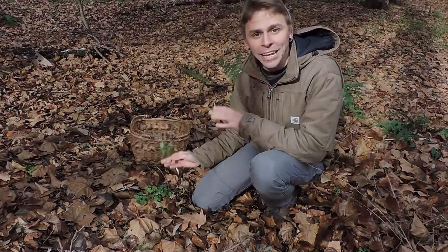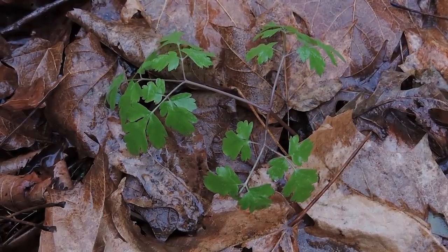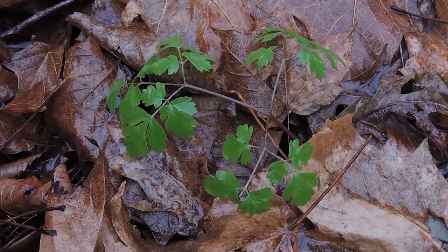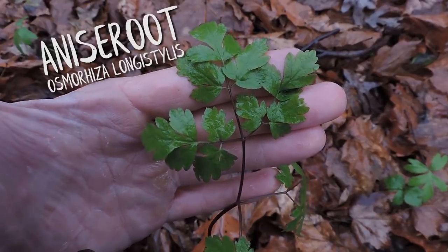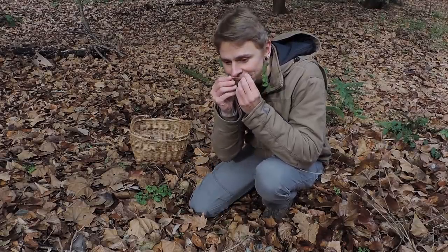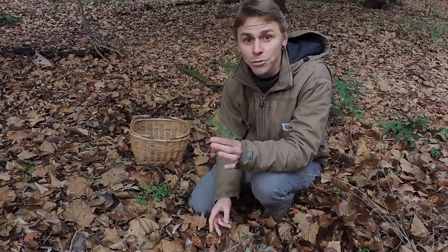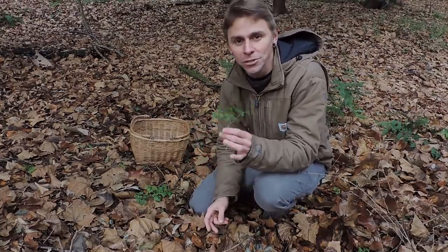Right off the bat, this is a plant I know I want to include in the wild vegetable broth because it's very aromatic. This is a member of the Apaceae family, or the celery family. This one is anise root, Osmeriza longistilis. When crushed, it smells like anise or black licorice, so it's pretty easy to positively identify if you use your nose or even taste it. But you have to positively identify it before you taste it.